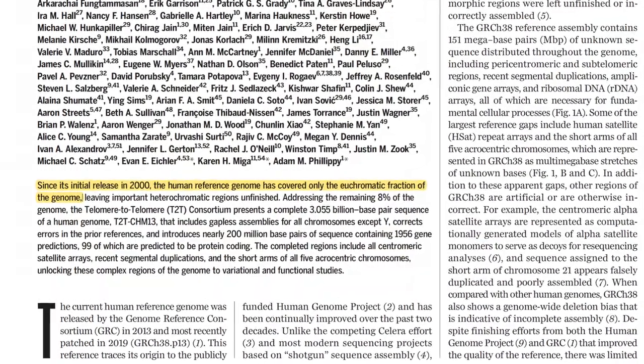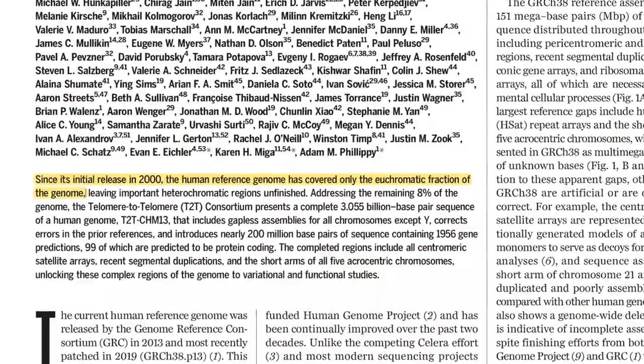So what we actually sequenced with the Human Genome Project were regions of the human genome called euchromatin. The genome can be divided into two regions: euchromatin and heterochromatin. Euchromatin is the interesting bit of the genome — that's where all of our genes reside and where the functional parts of the human genome are. Heterochromatin is essentially everything else left behind after you've sequenced the euchromatin, and there is good reason why we haven't managed to sequence those bits until now.